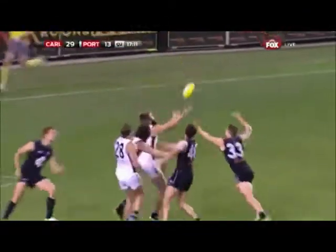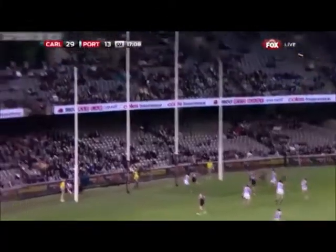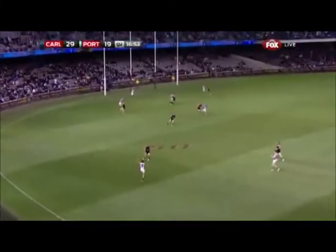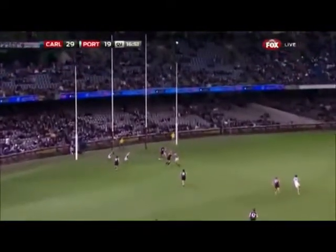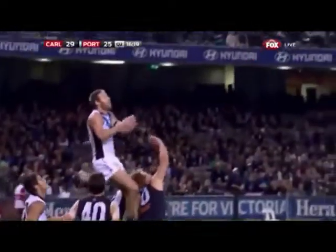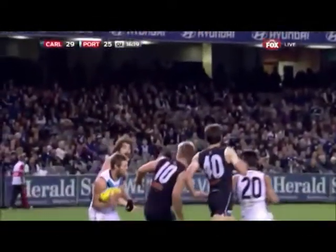Again, Westhoff and Butcher both there. And Westhoff marks — what is he doing playing on? He kicked the goal. There's been a revelation in this second term, a long kick forward — Westhoff — Schultz! We spoke about the first five to ten minutes after quarter time. That's a huge mark from Schultz after quarter time.